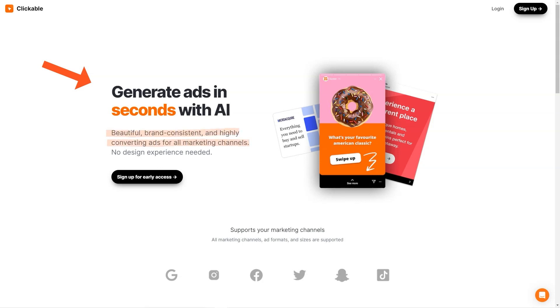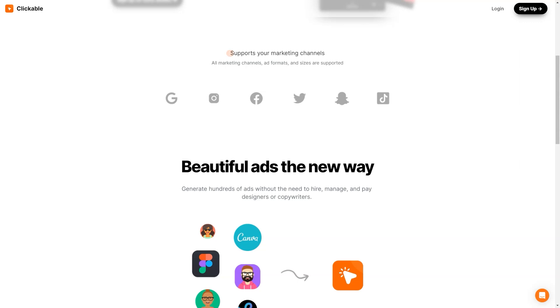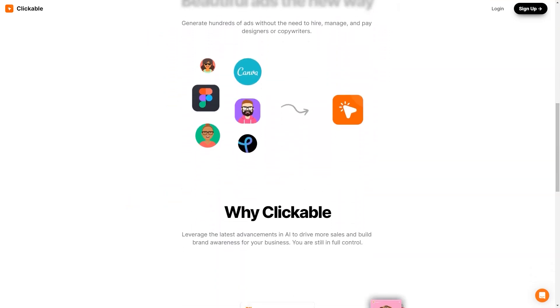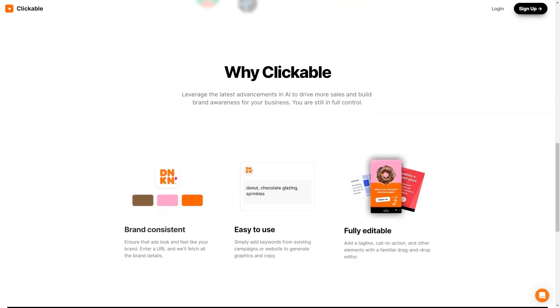There's even more to love about Clickable. The platform constantly evolves and improves, so you always have access to the latest and greatest features and technology. And if you have any questions or concerns, their customer support team is always there to help. One of the most exciting things about Clickable is the potential for businesses to save time and money — no more hiring costly designers or copywriters to create your ads. Clickable's customers have reported increased sales, improved brand awareness, and higher conversion rates. It's no wonder many businesses are switching to this innovative advertising platform.